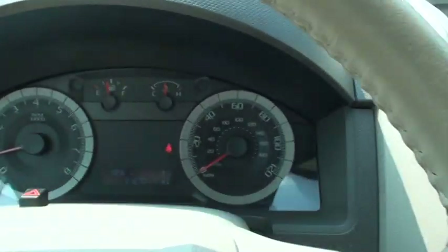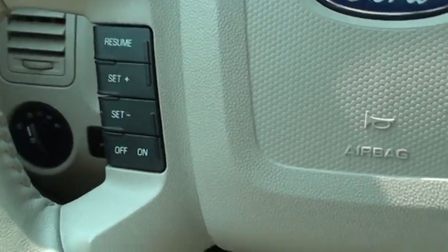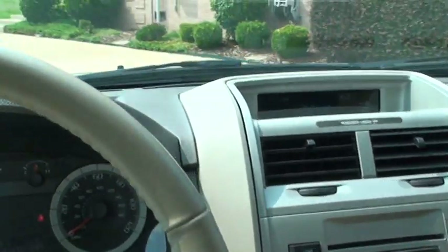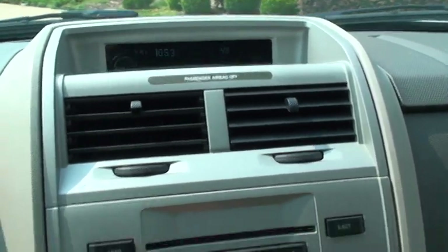It's got 31,275 miles. There's your cruise control and audio control. Got Bluetooth to connect. Shows your outside temperature, your compass, and clock.